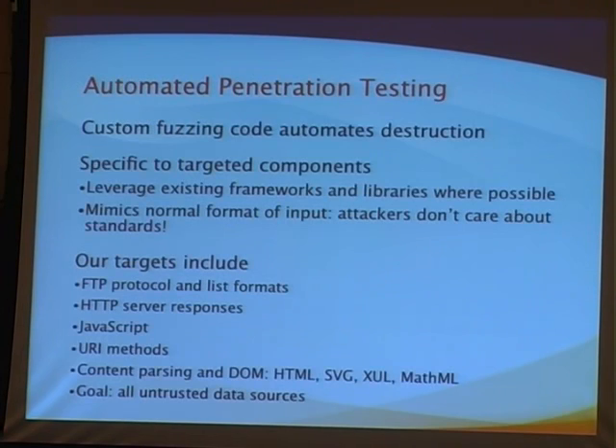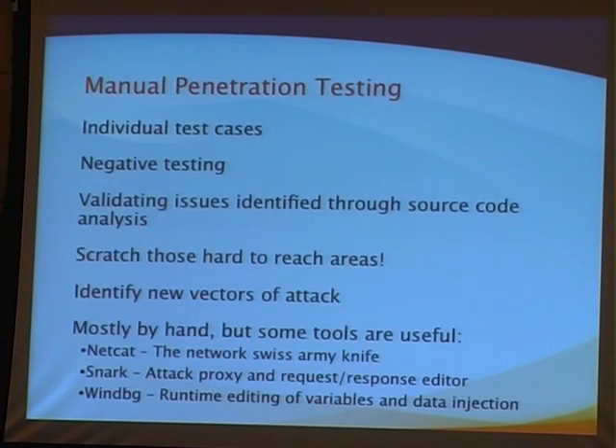Attackers are not following the RFC when they construct their attacks — they're going to do things outside of the boundaries. So if you're only doing functional testing to evaluate whether your mechanism is working within the specification, you're not going to find the vulnerabilities that a fuzzer might find. There are also things that are difficult to do in an automated fashion, so we like to do manual penetration testing to get those hard-to-reach areas.